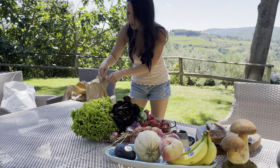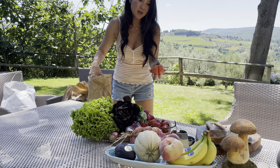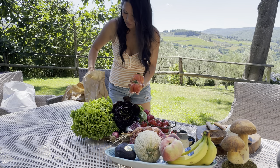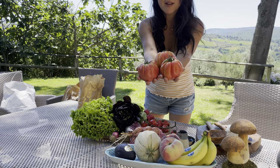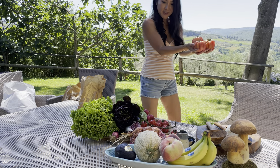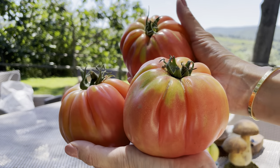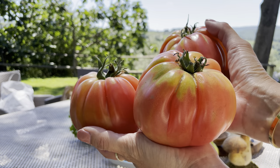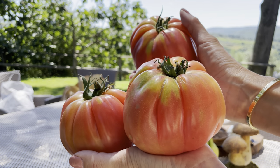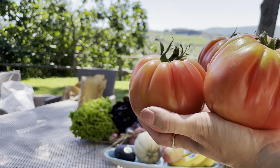She said that these are really good with buffalo mozzarella. We got three different types of tomatoes here. When you come to Italy, you have to try the tomatoes — they are just so much different, so much yummier than anywhere else in the world.